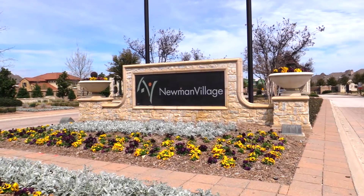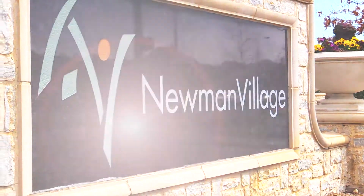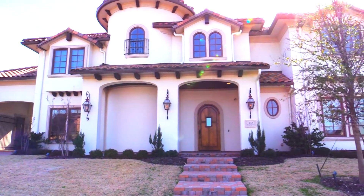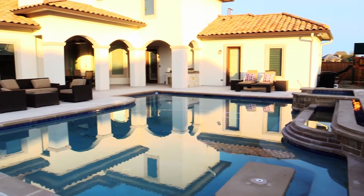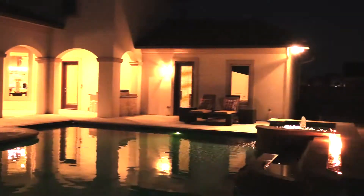Newman Village Estates in Frisco, Texas presents to you 3759 Broadmoor Way, a Ron Davis original and magnificently built custom home.